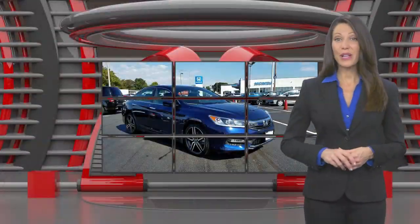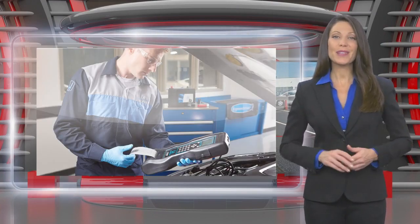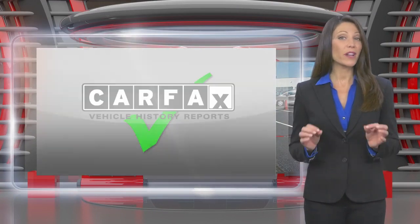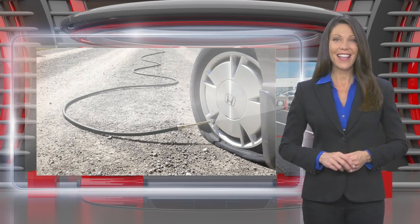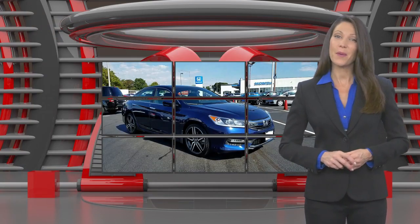This Honda certified pre-owned vehicle has undergone a thorough inspection to ensure it meets Honda certified pre-owned vehicle standards. It's backed by one of the most extensive pre-owned vehicle warranties in the business. Honda certified pre-owned vehicles — everything you expect from a Honda.